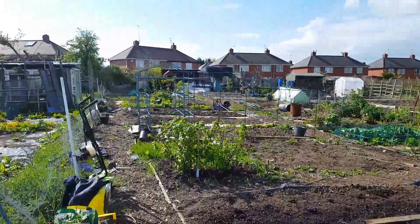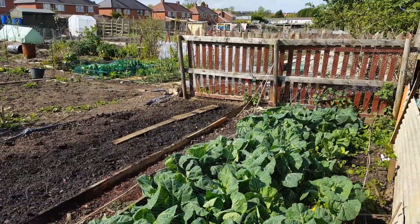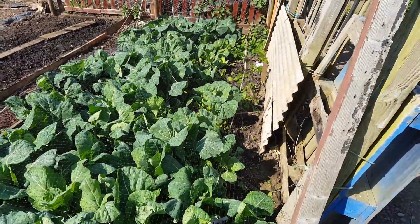This is my video blog for my allotment for 22nd of April 2017. It's been a gorgeous day today, and I can give a forecast.